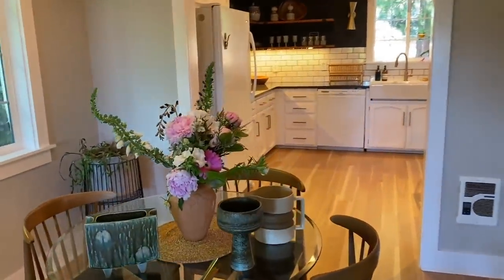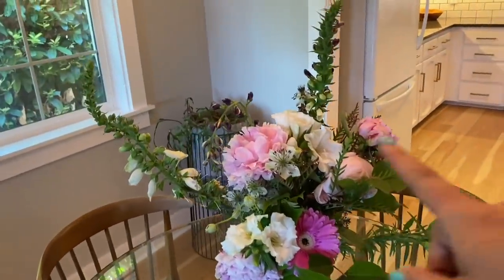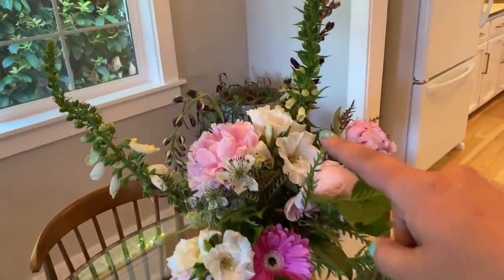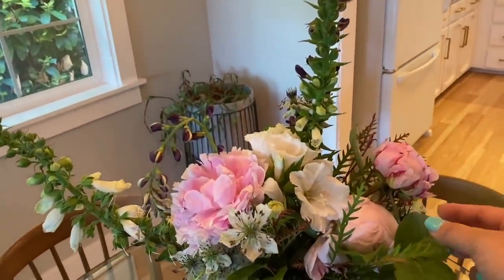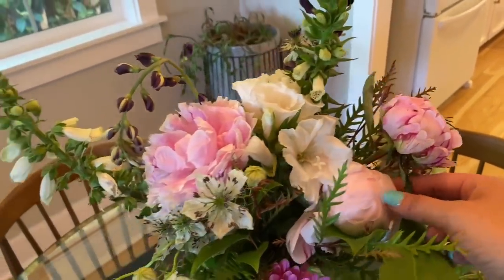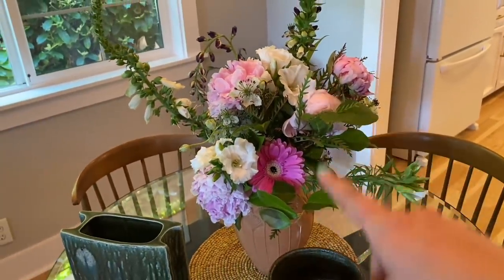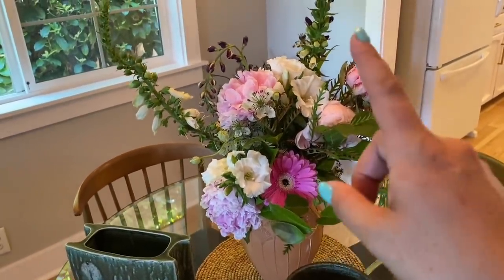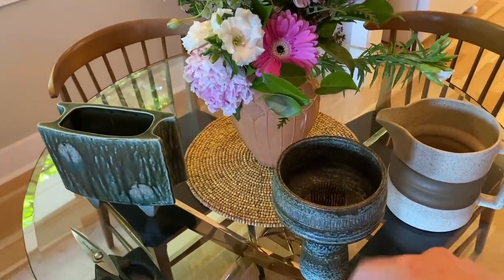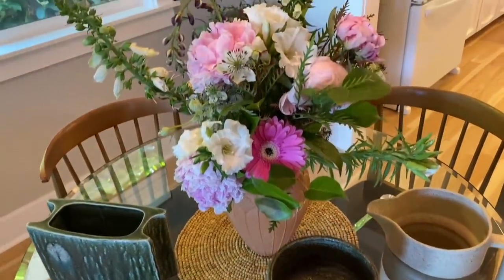It is flower arranging time. I love putting together bouquets and I put this one together last week for another project. A lot of the flowers are still in really great condition — a couple have wilted a little bit and some haven't even opened up yet. I thought it'd be really fun to create a completely different look by pulling out some specific pieces, putting them in the more minimalist Japanese Ikebana vases, and seeing how we can have a different look with some of the very same flowers.